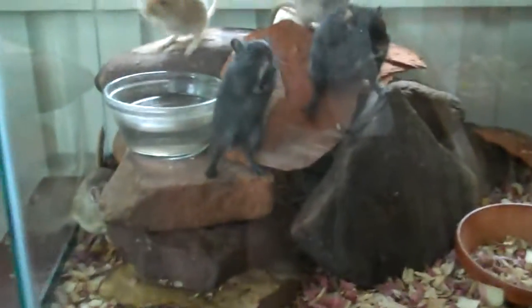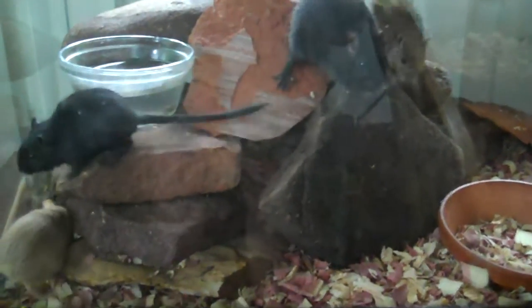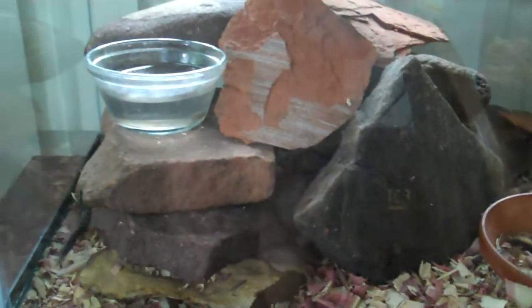I made a really big rock pile with lots of cave in there, so they can climb in there. They love it in there. Can you see them in the little hole? It's hard to see. There he is.